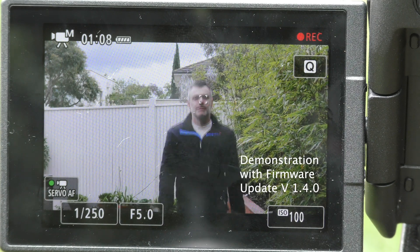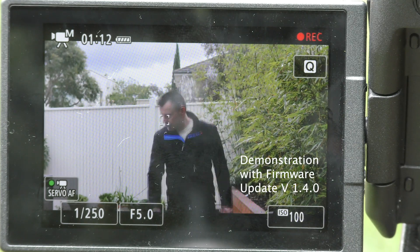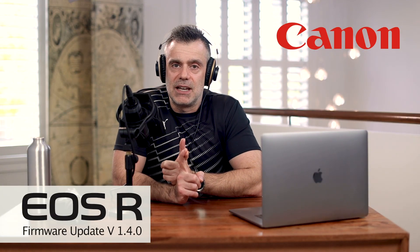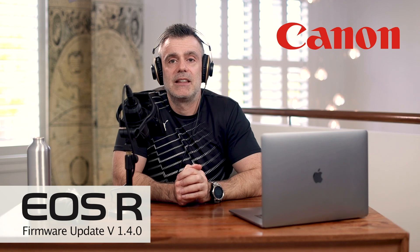I also tested it with significant movement left, right, moving forwards and backwards, and found that it handled it really well — much faster and more seamlessly than before, without any hunting or delay. This was once one of the criticisms of the EOS R in the early stages around the time of launch, when everybody was comparing it against the Sony A7 which has had eye autofocus for some years and has perfected it. I would say that with this new firmware update, the EOS R is now fully up to par in that regard, which is great for Canon owners.